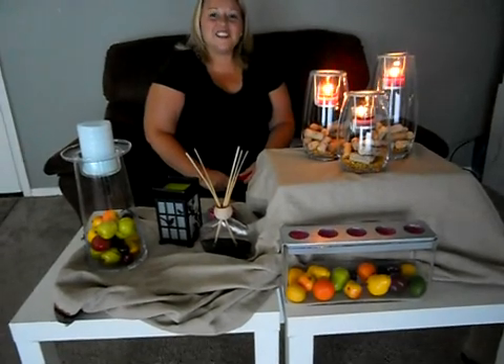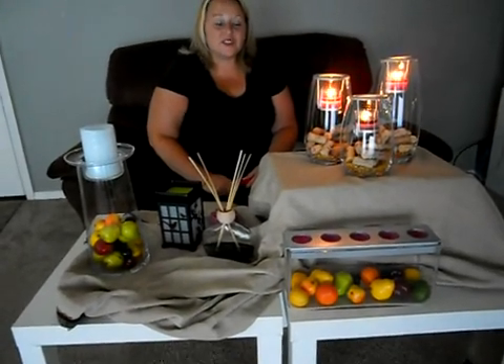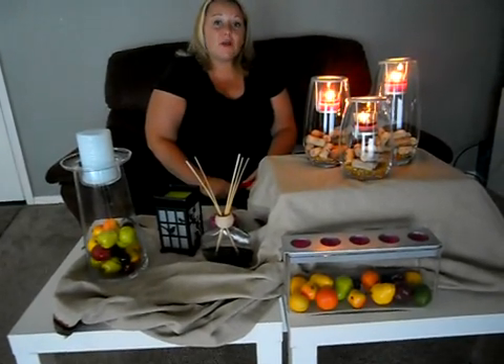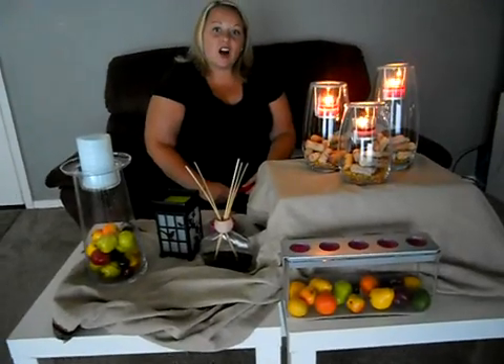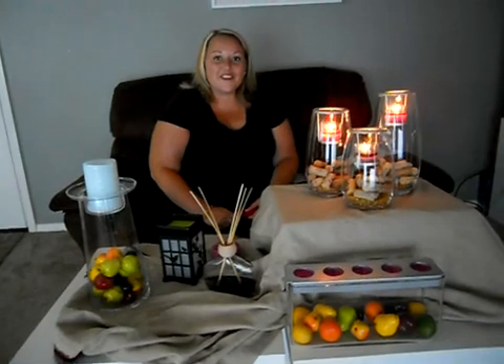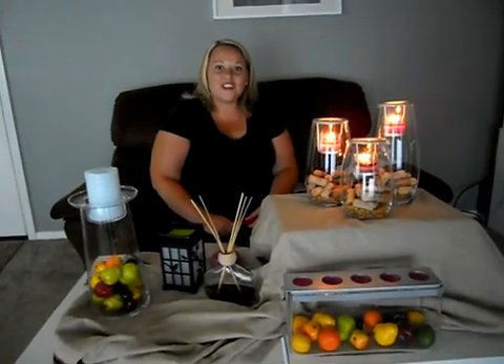I wanted to let you know that there are some great things to look at online, and also your hostess has some books that you can look into. If you're ready to shop, just go to candlejenny.com and enter your hostess' name, and you can get going on your shopping. I look forward to hearing from you.